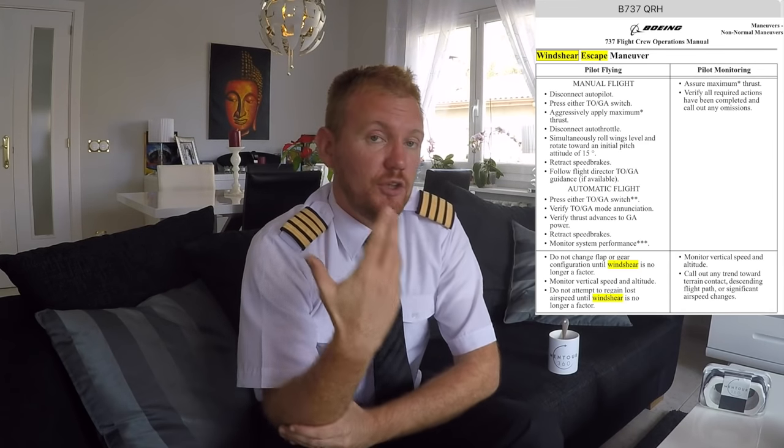Then follow the flight director commands, which should command a 15-degree nose-up attitude to start with. The only configuration changes you're allowed to make are deselecting the speed brake if it's out — no other configuration changes. So we do not take the gear up, we do not change the flap setting until we are outside of the windshear warning. The pilot flying is focusing on trying to fly the flight director commands, because if you're in an actual windshear, the aircraft will be tossed about quite violently.